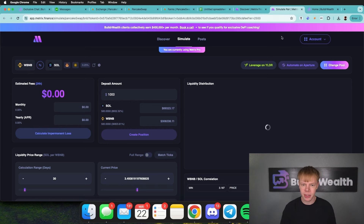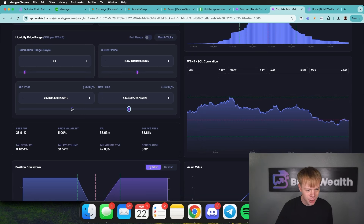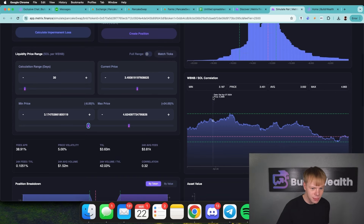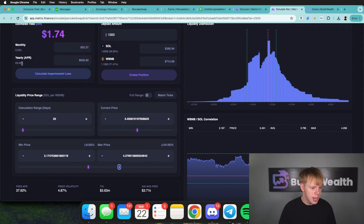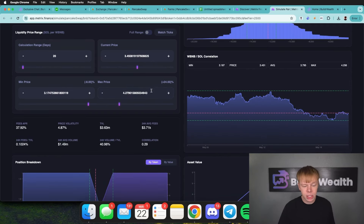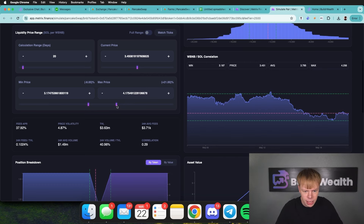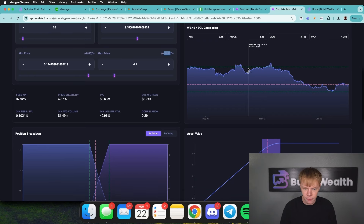I'm going to start by pulling up SOL/BNB because I think it's going to do the best. Once pulled up, it's time to find my range. I'll start with the 30-day high and 30-day low as my range, but that won't work as an actual investment because we're almost out of range on the downside. I'm going to keep it at 20 days since that's typically my investment horizon. Sometimes I like to go a little tighter at 20 days — so let's use 20 days. I need to adjust my max price, and right away I'm getting about 64% APR.